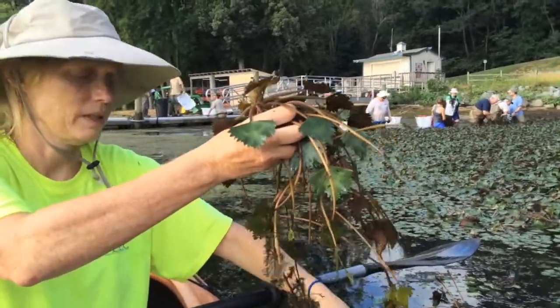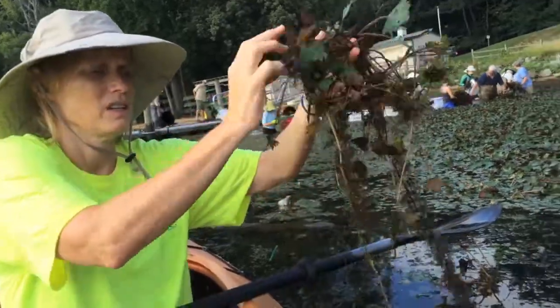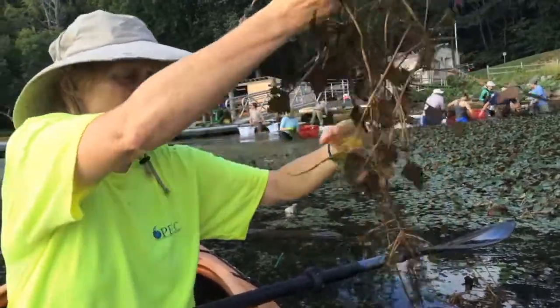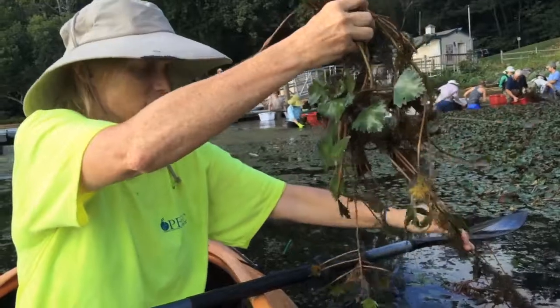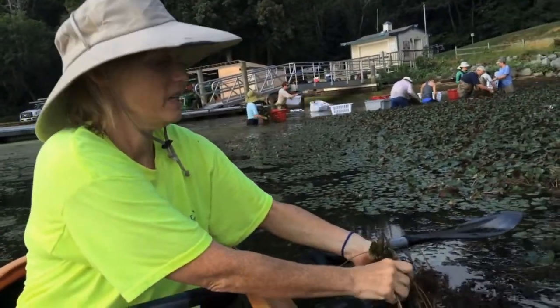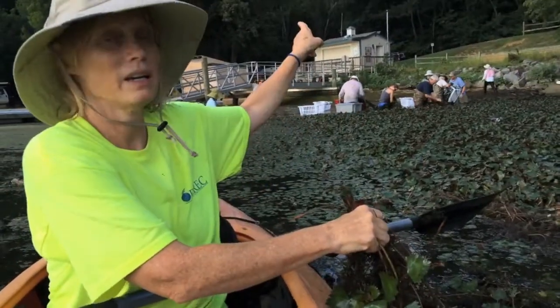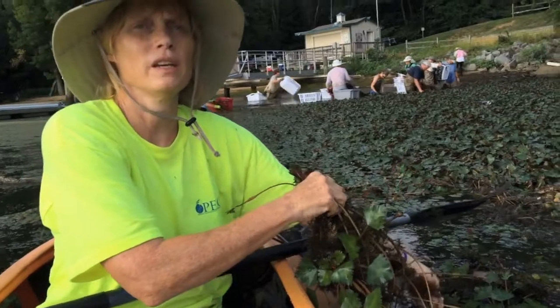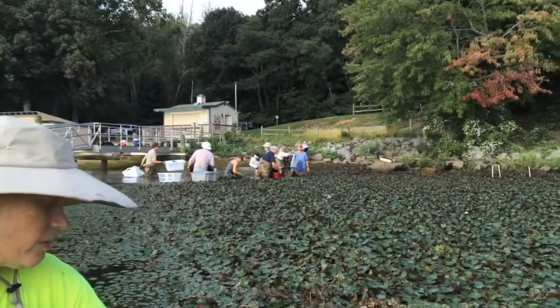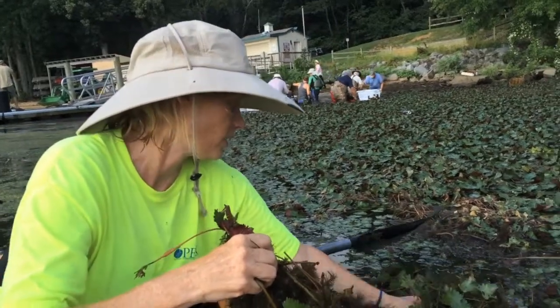This grows so rapidly. As you can see, it's got above ground leaves, underwater leaves, and I'm not even to the root yet. I'm hoping I can show you a seed pod. You notice we've got a lot of people removing it today, led by Dr. Nancy Rybicki from the U.S. Geological Survey. She's a submerged aquatic vegetation expert in our area.